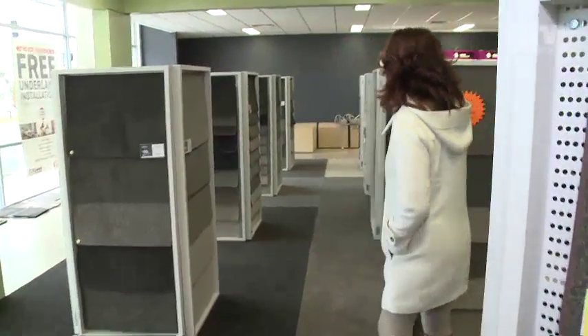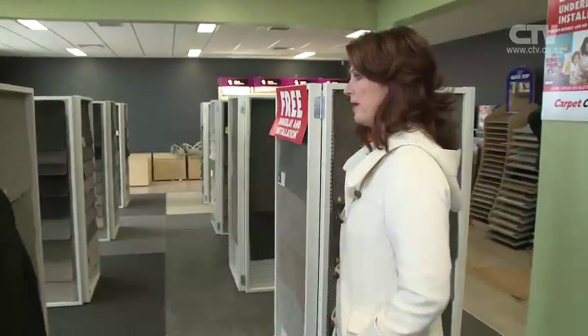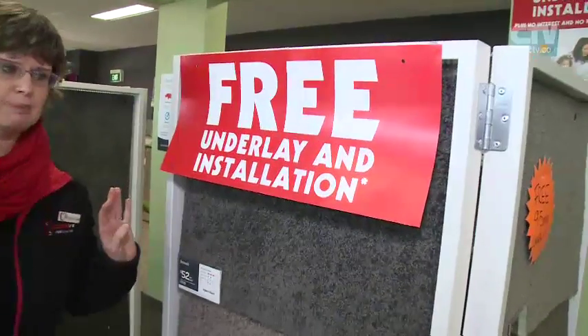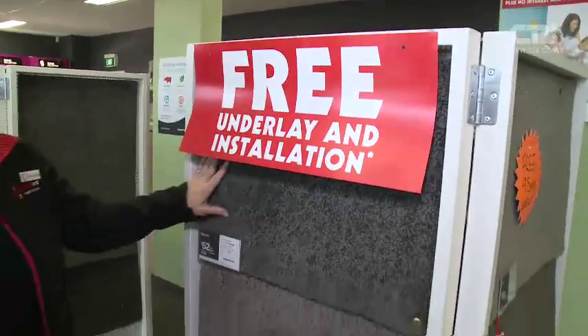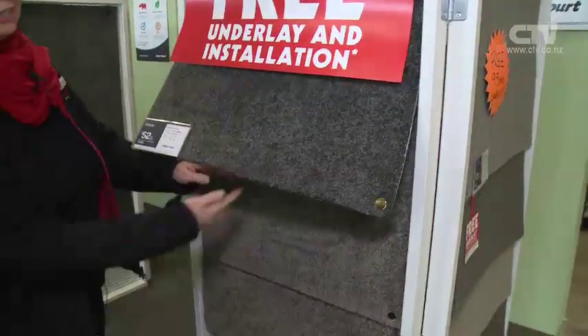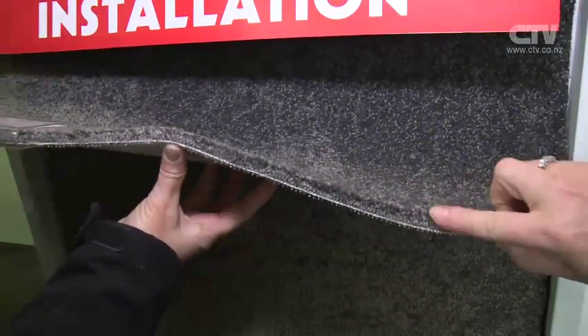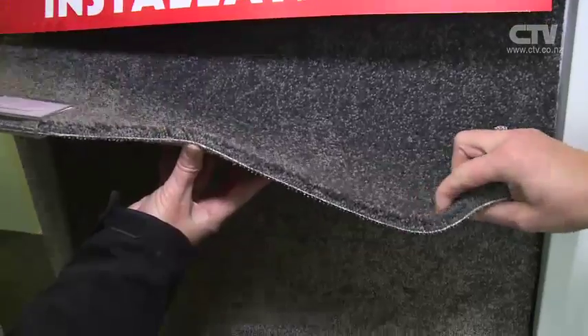Now tell me about the free underlay and installation — that's got to be a heck of a buy. We've got free installation and free underlay on three carpets in our showroom. This one here, the Beauty — look how thick that carpet is. Very lush, very very thick. It's a beautiful thick carpet.